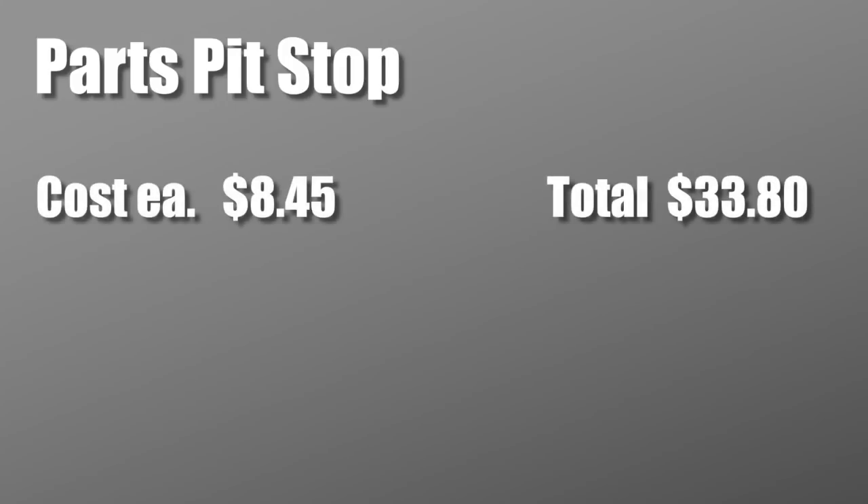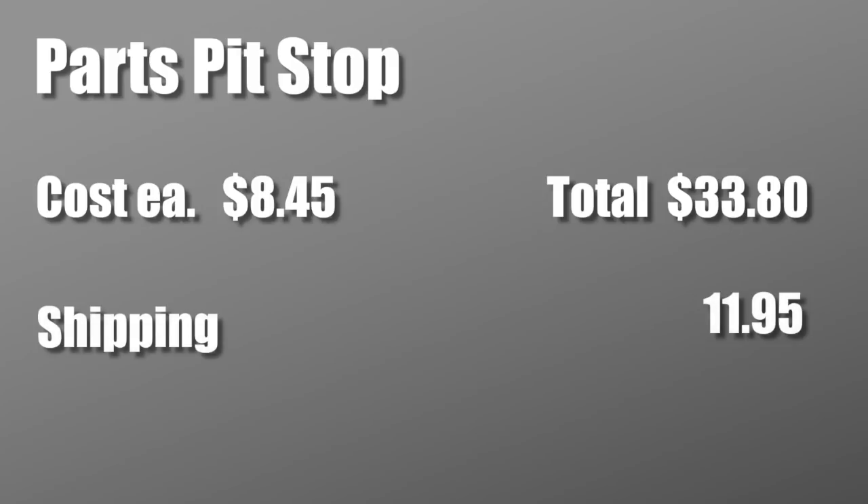I also checked an online dealer that a friend of mine referred me to called Parts Pit Stop. They're charging $8.45 for the bolt, but $11.95 shipping, for a total of $45.75.